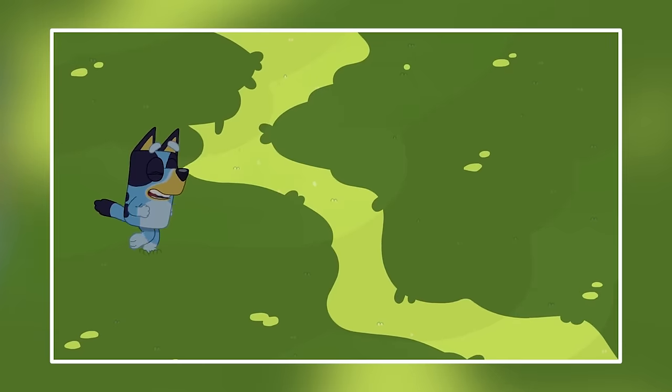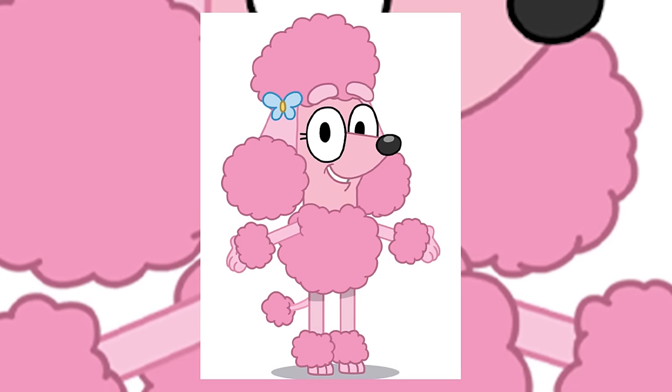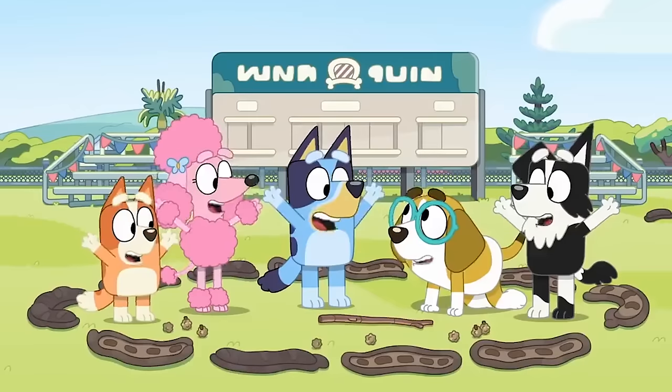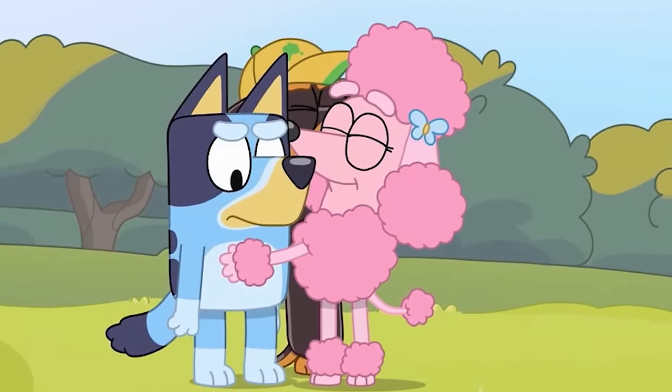Starting with Coco. Coco comes from a large family, living with her mom, dad, and eight older siblings. She likes to keep her pink, poofy poodle hair nice and neat with her blue butterfly hair clips. She is the first female out of Bluey's Friends to appear. She appears to have a crush on Mackenzie, as seen in Circus.